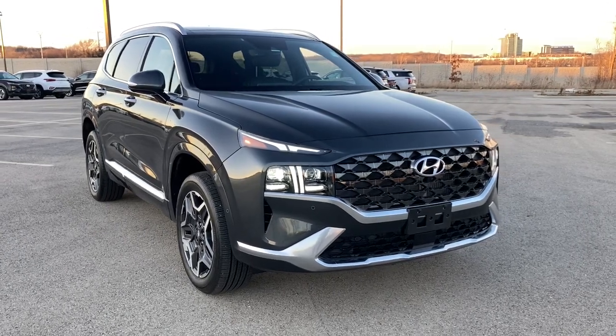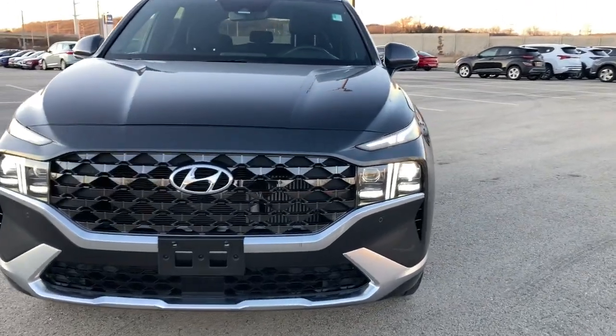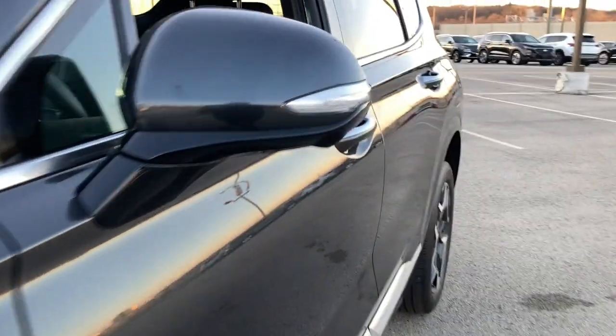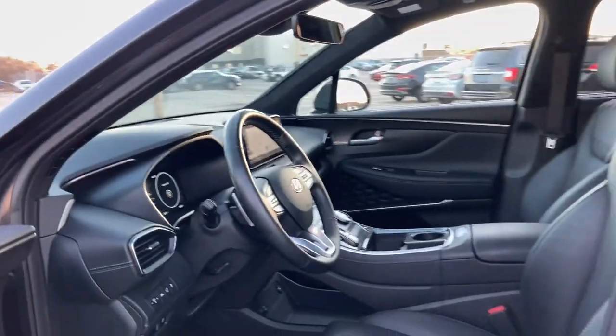This could be the car for you. The 2021 Hyundai Santa Fe, with less than 15,000 miles on the odometer, this vehicle stands out from the rest. Handsome and versatile, this Santa Fe brings ease and comfort to your busy lifestyle.